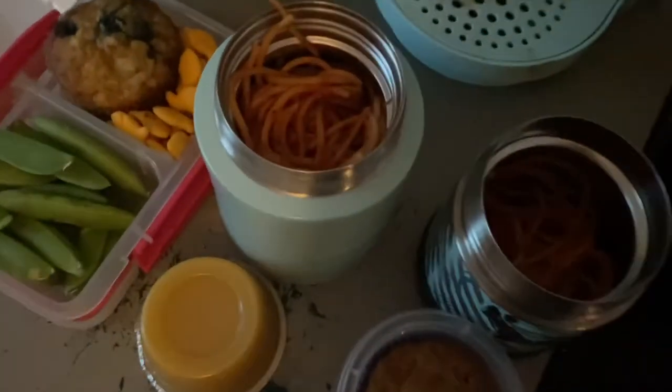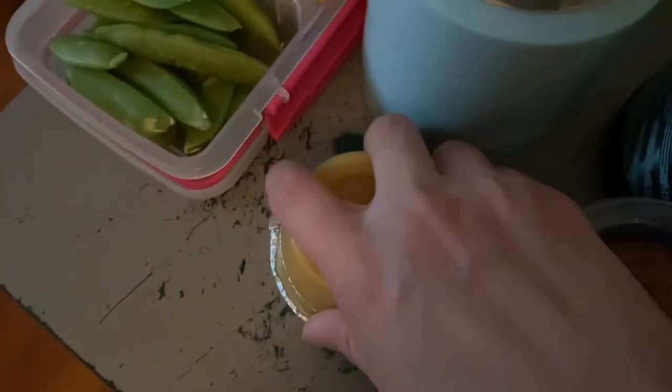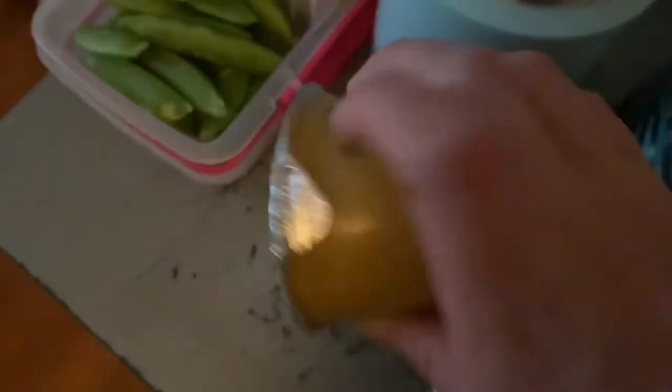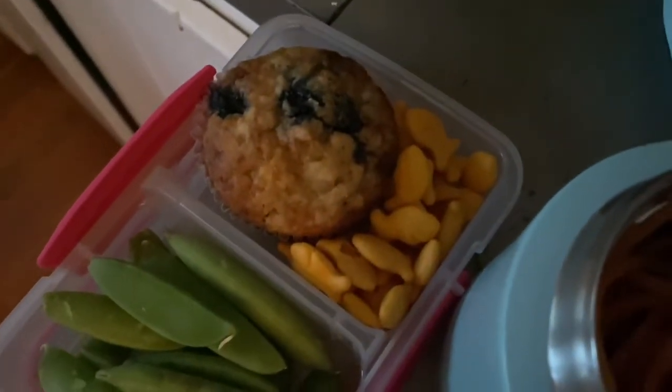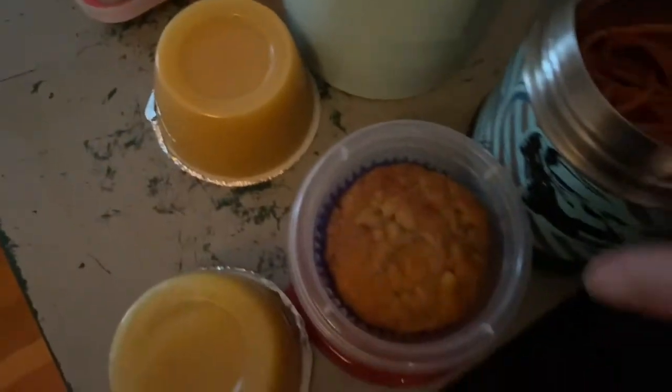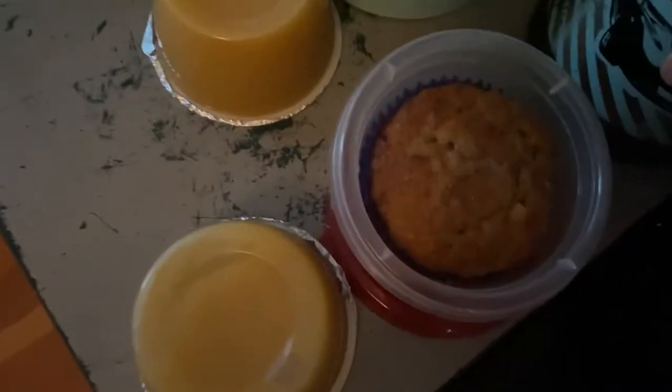And for Wednesday, I packed lunch for Isla and Noah. Isla's got leftover spaghetti, an unsweetened mango applesauce, some snap peas, some goldfish, and a blueberry muffin for her snack. And then Noah — he actually had the spaghetti when he got home — but he's also got a muffin, I think this is a banana one, and an unsweetened applesauce.